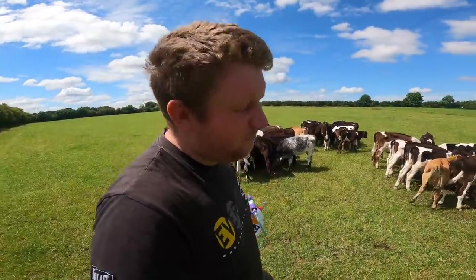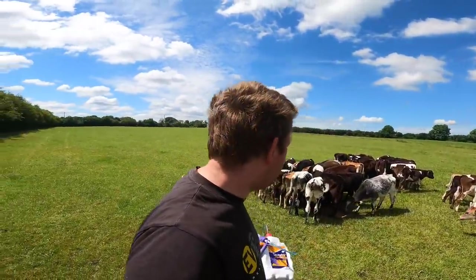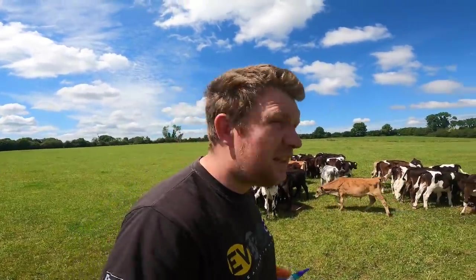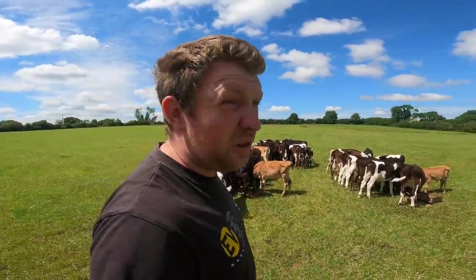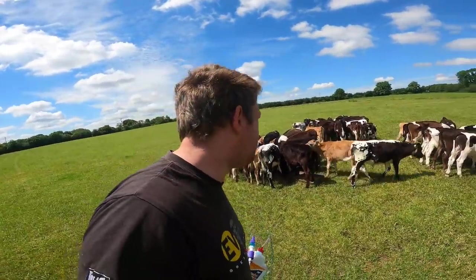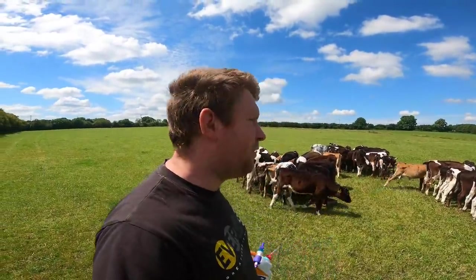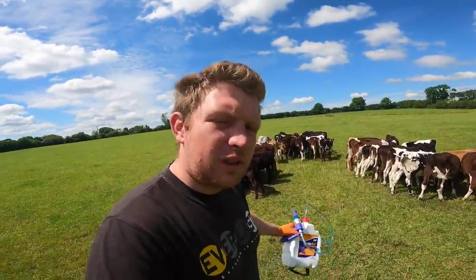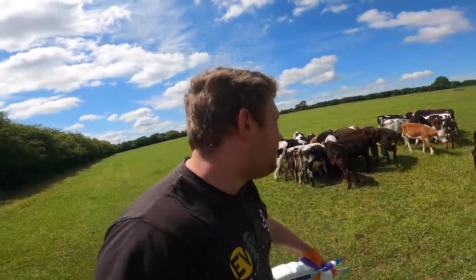Big thank you to Herdwatch for sponsoring today's video — the Herdwatch app just makes life so much easier for recording medicine and a whole lot of other stuff, like heat detection and missing tags. We've been using it for four years now. We have a Bord Bia inspection coming up soon, and when it comes to that it just makes my mother's life so much easier — all she has to do is print reports off the Herdwatch app and she has everything recorded. Simplifies the whole job.